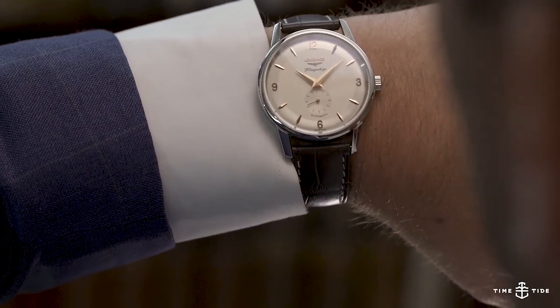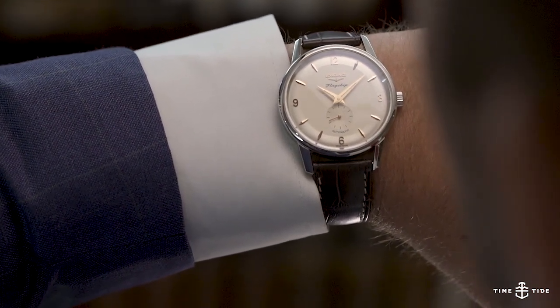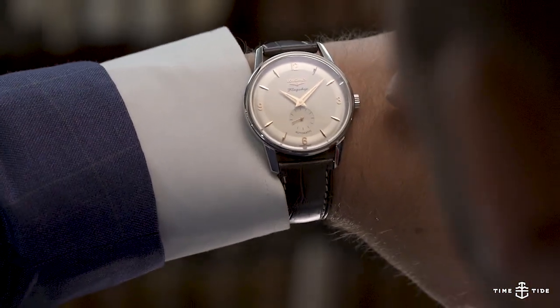To celebrate the 60th anniversary of the Longines Flagship, one of their longest running and most popular collections, Longines has released the Flagship Heritage in 38.5 millimeters.